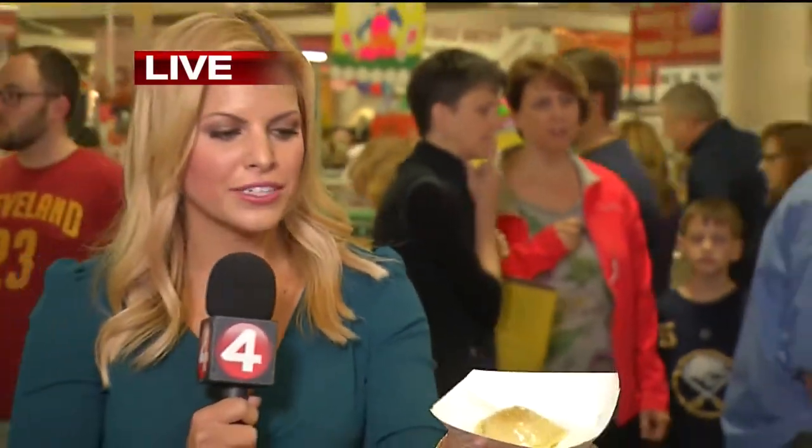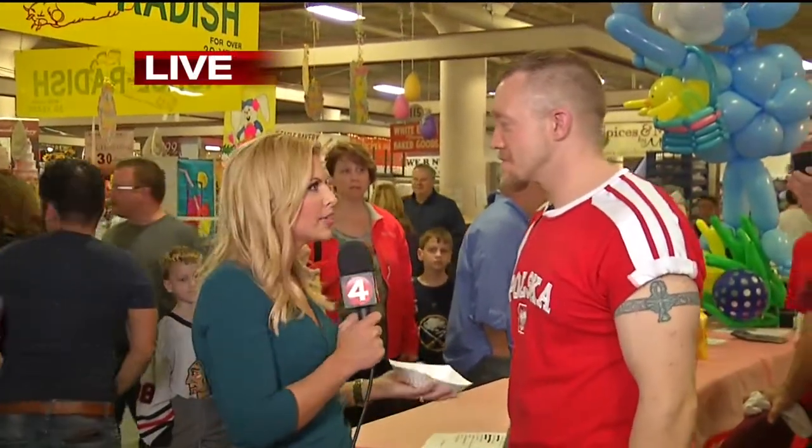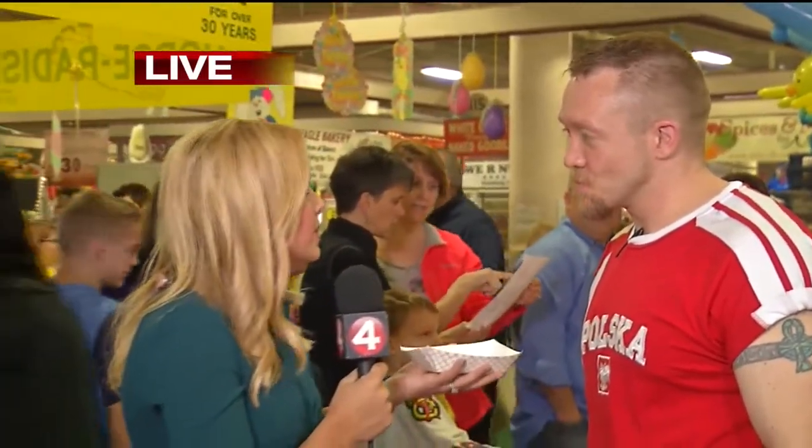We're next to Pierogi by Paula. You can see just how good, buttery, and delicious it looks. And this is Ryan Dugie — his family owns the business. Ryan, how has it been so far today? Today it's just been bananas. There were people waiting when we got here at 5:30 this morning. Now, this looks pretty good. Tell me what's so unique about it. Obviously there are a lot of pierogies here — what makes yours so unique?